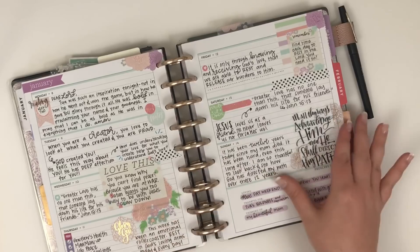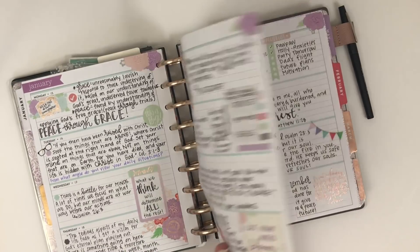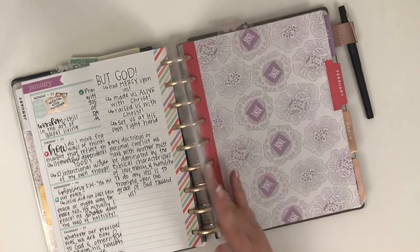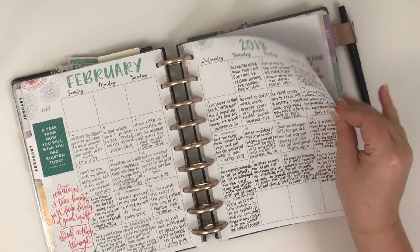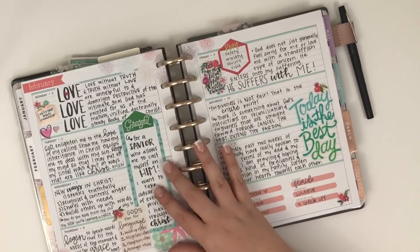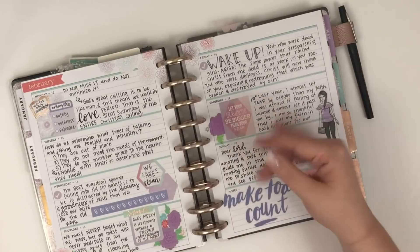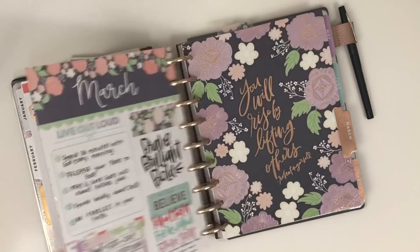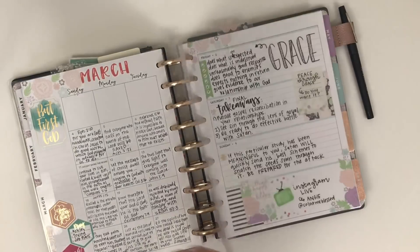Then I use the weekly spread - since it's a horizontal layout, it's really good for journaling. I do a Bible study and I've tried to continuously do one, so as soon as one finishes I start another one. Each week I just journal about the Bible study. I can flip back through my planner and read short little pieces from the study that I was doing. I've been using this since January.